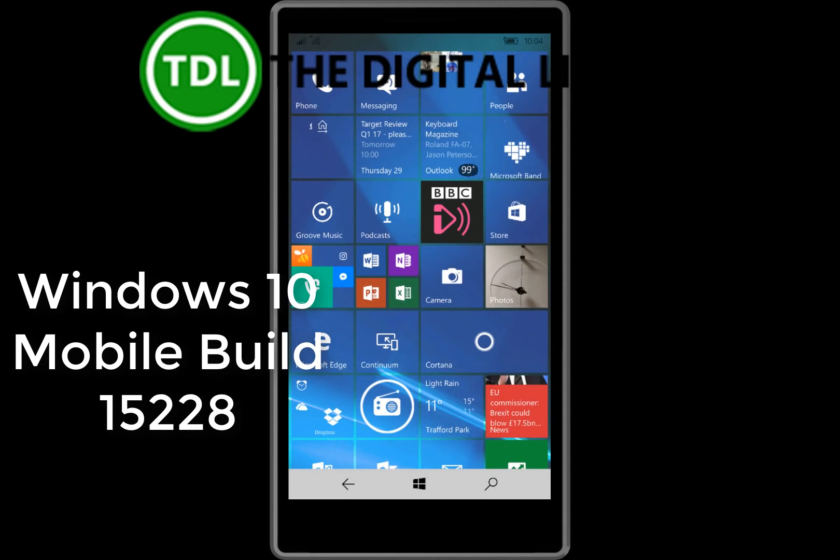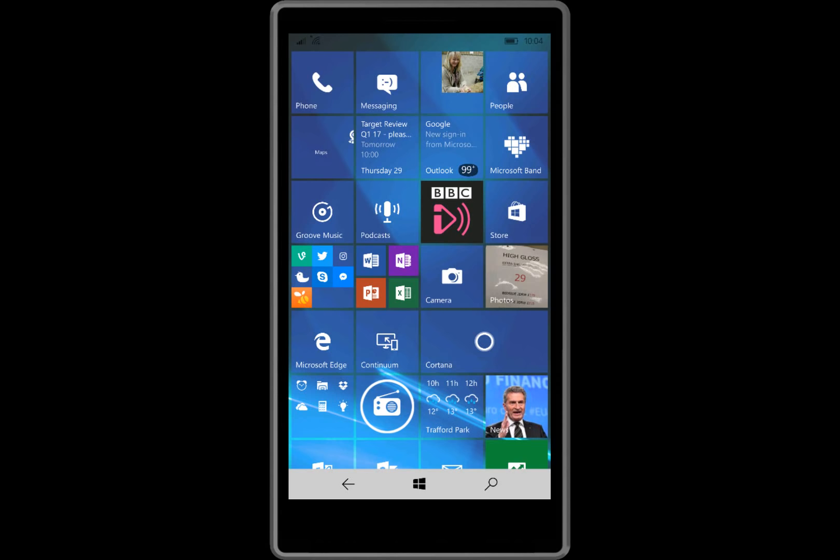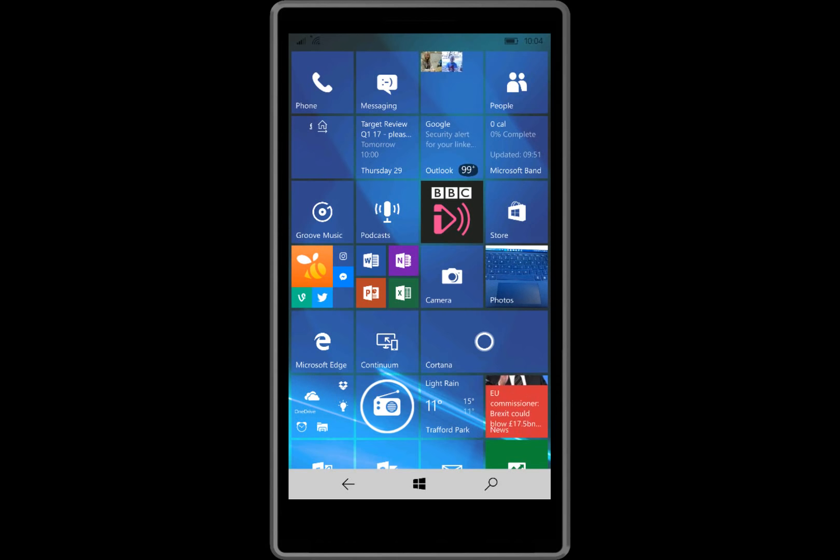Welcome to a video from the Digital Lifestyle. A quick look at build 15228 for mobile for Windows Insiders on the fast ring, and as ever with Windows 10 Mobile, there are no new features — just a couple of minor changes and other things to talk about.